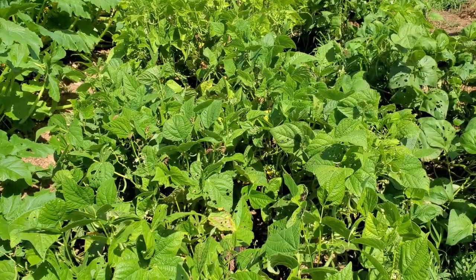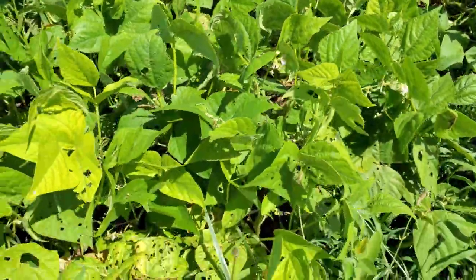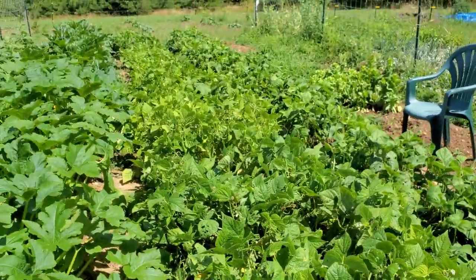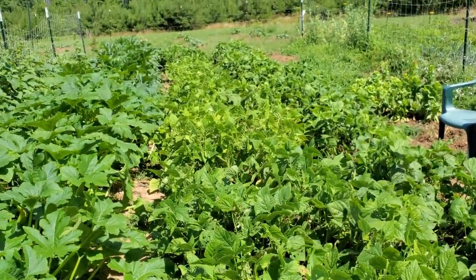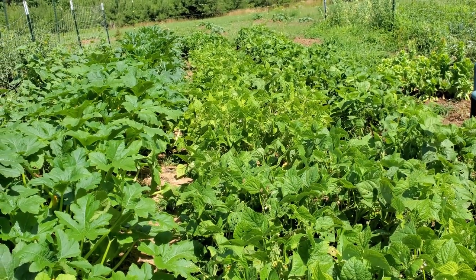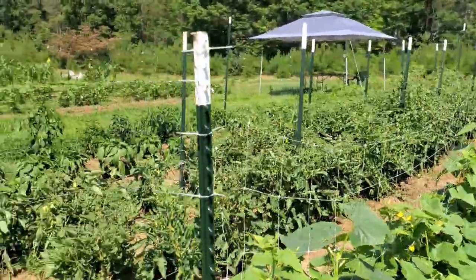I've got to get out here and get more beans — I definitely picked some the other day, picked 10 pounds of beans off of this, and I know there's a lot more on there. Once these bush beans are done we're going to rip them up and do another set of bush beans. We may change our mind on that, but we like beans so we want a lot of beans this year.